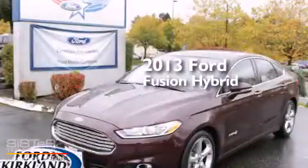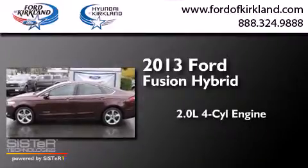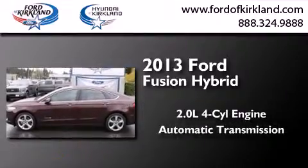This is a 2013 Ford Fusion Hybrid. It has a 2.0-liter four-cylinder engine and an automatic transmission.